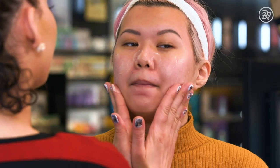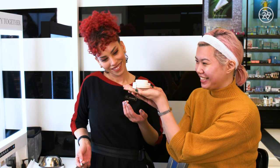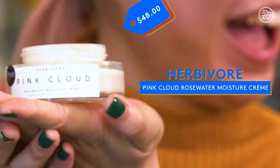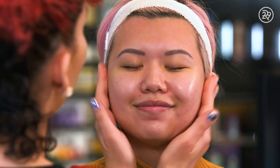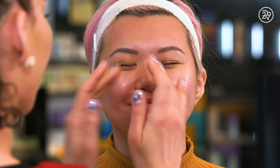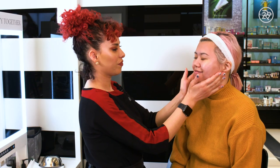Then she moved on to moisturizer and used one of my favorite moisturizers right now, which is the Herbivore Botanicals Pink Cloud Cream. Not only does it look beautiful, but it feels so luxurious on the skin. It smells like rose because it's full of rose water. It's very calming and non-irritating.